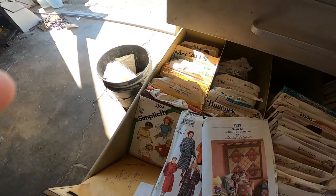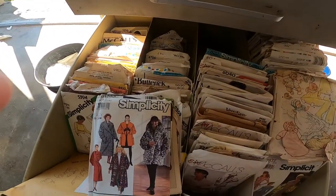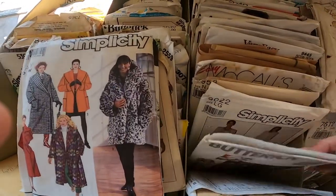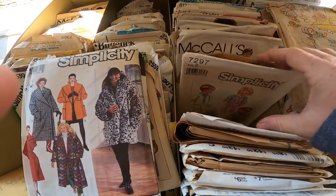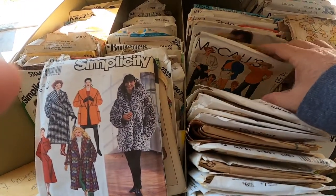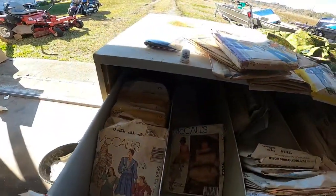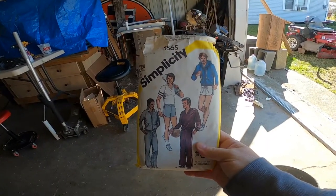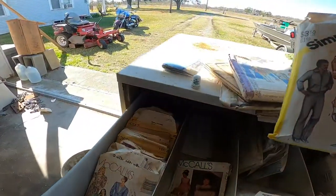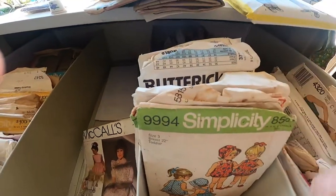Oh, these are like quilts — look at this, it's all quilting. Children's fashion, men's, ladies. Let's look at the top. Men's fashions — how do you like that? It's probably hard to see in here. So anyway, I am going to get all this together and start listing them.